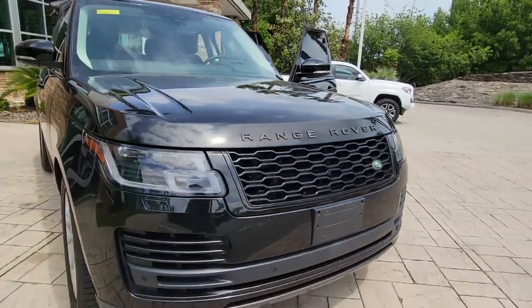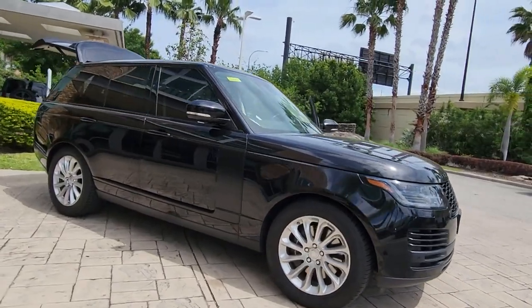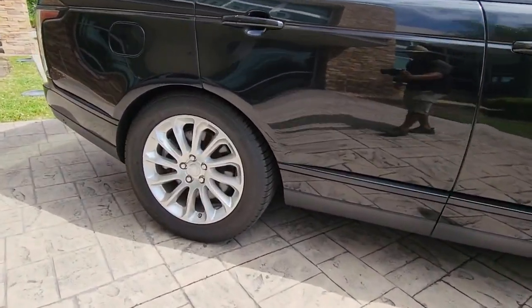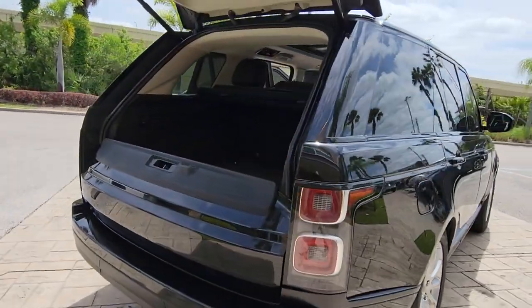Introducing the 2019 Land Rover Range Rover. With less than 60,000 miles on the odometer, this vehicle provides excellent value. Prepare to take your driving pleasure to new heights and enjoy the best of modern efficiency and style.